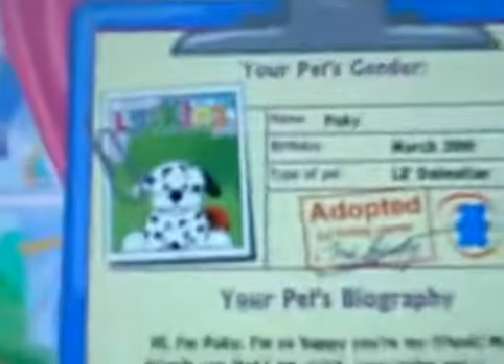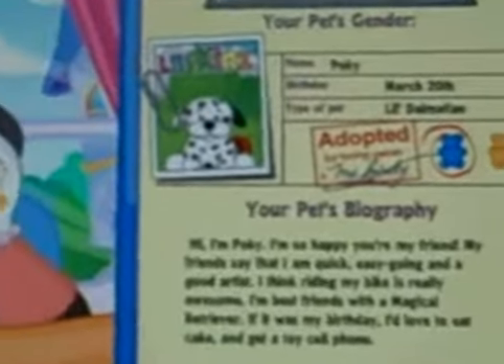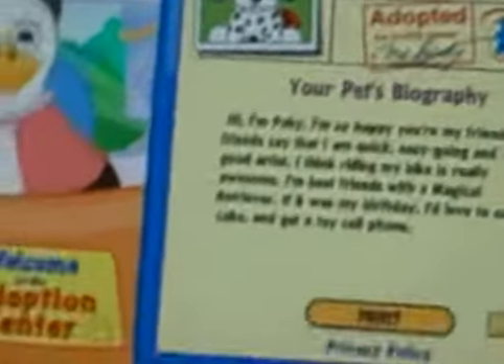Congratulations, the adoption is complete. Thank you for adopting another Webkinz. Pokey, birthday March 20th, pet type: little boy.